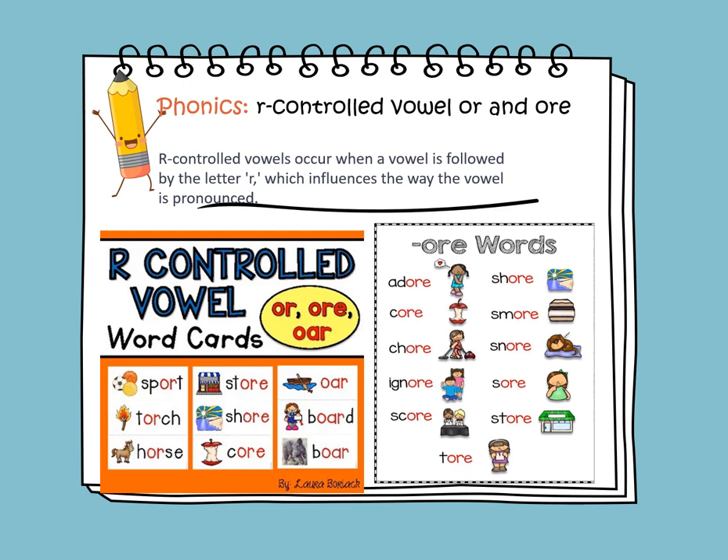In phonics, we will learn about R-controlled vowels OR and ORE. R-controlled vowels occur when the vowel is followed by the letter R — the bossy R — which influences the way the vowel is pronounced. So we have: sport, torch, horse, and store.